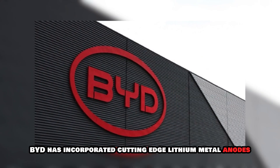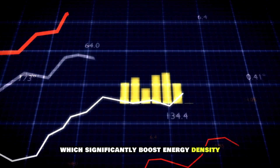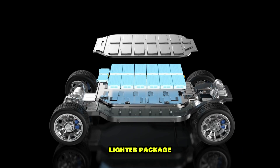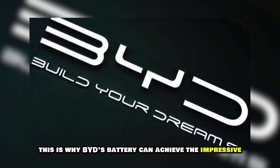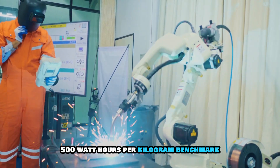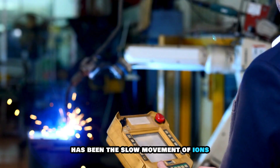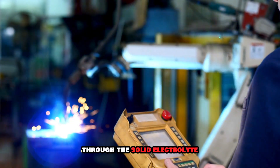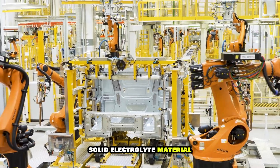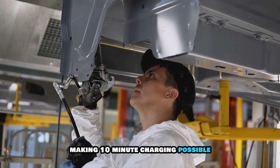BYD has incorporated cutting-edge lithium metal anodes, which significantly boost energy density. This allows the battery to store more energy in a smaller, lighter package — which is why BYD's battery can achieve the impressive 500 watt-hours per kilogram benchmark. One of the challenges with solid-state batteries has been the slow movement of ions through the solid electrolyte. BYD has addressed this by developing a proprietary solid electrolyte material that enables faster ion transport, making 10-minute charging possible.